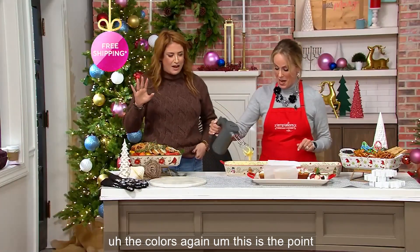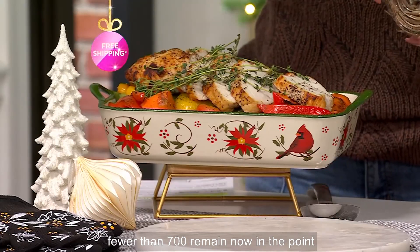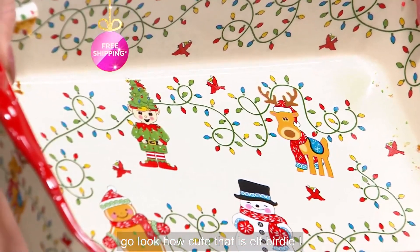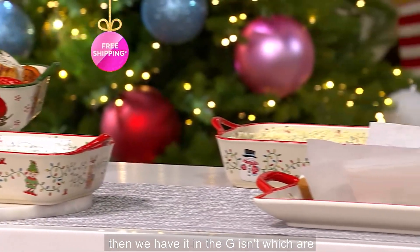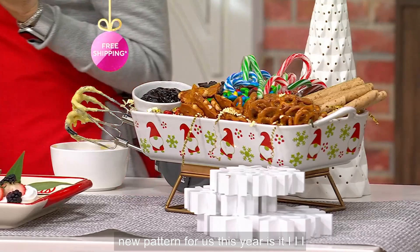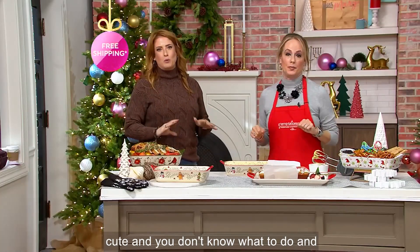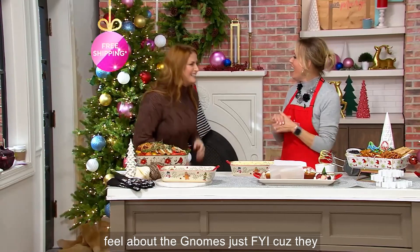Let me show everyone the colors again. This is the poinsettia — very popular, and fewer than 700 remain now. It's so festive and timely. Here is the winter whimsy with all our favorite holiday characters — look how cute that is, look at elf Bertie. And then we have it in the gnomes, which are just so sweet. Everybody's been loving gnomes for the holidays in the last few years, primarily. That's a new pattern for us this year. It was just way too cute for words — that's how I feel about the gnomes.